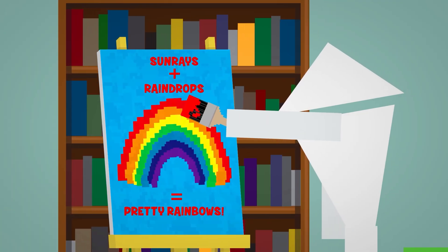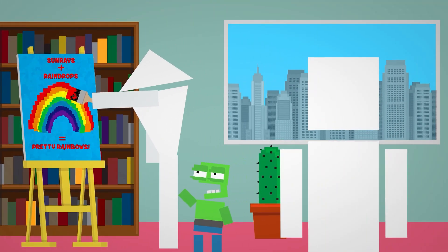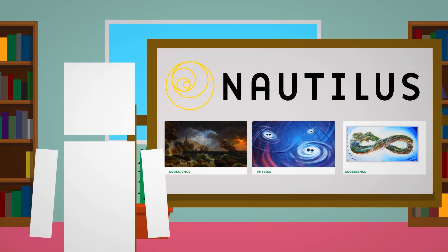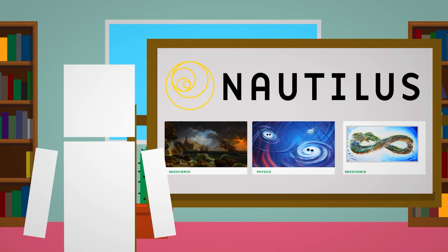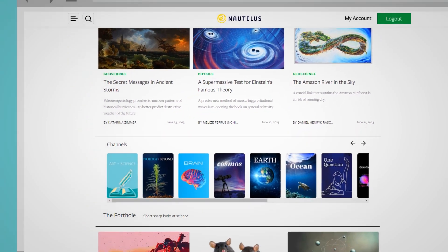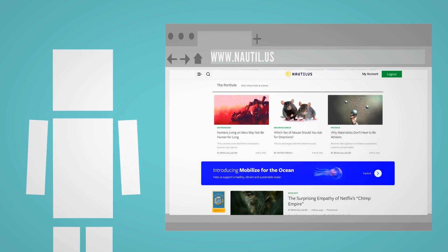Anyone who sees the value in using visuals or a unique idea to help people learn is a friend of Life Noggin. That's why I was overly excited when I got the chance to work with today's sponsor, Nautilus. If you're looking to shake up how you learn about the world beyond just YouTube, check this out. Nautilus explores big ideas in science — its stories present ideas that will be debated long into the future, and it has established itself as the foremost literary science magazine.